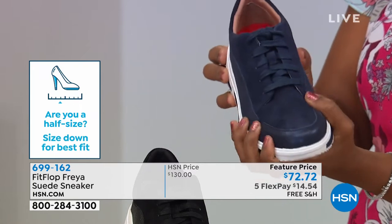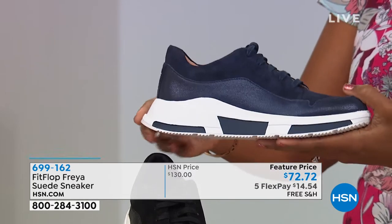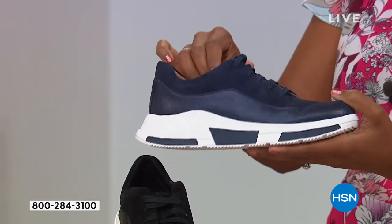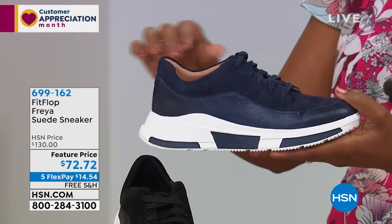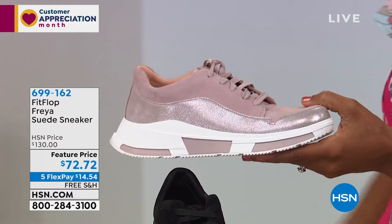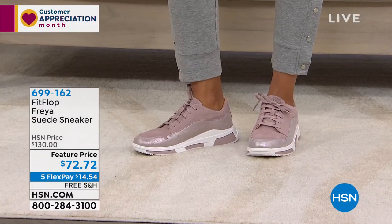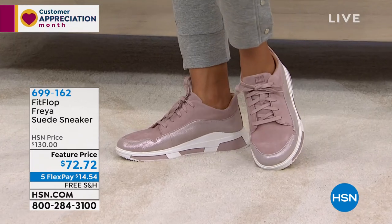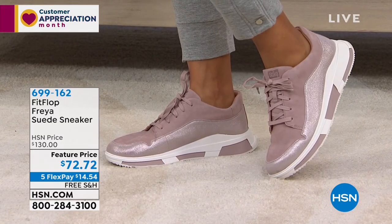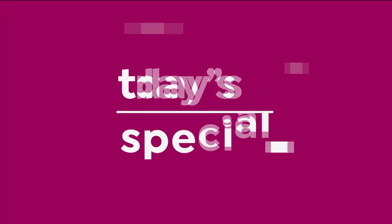Metallics are super huge right now and this is a really easy way to be trendy — you just put it on. The mink rose gold color is really a neutral that goes with just about anything. A lot of you are loving them, especially in the mink. Call us or shop on hsn.com to get them.